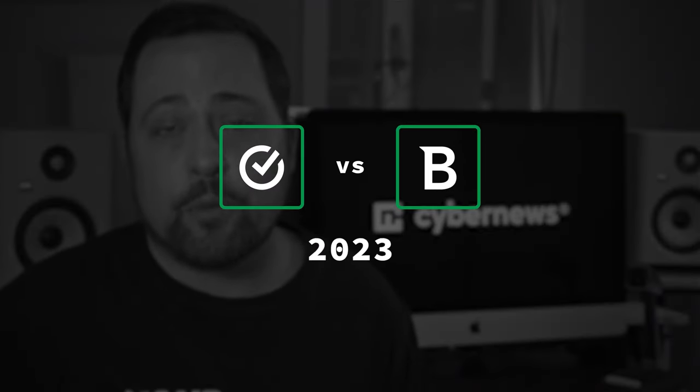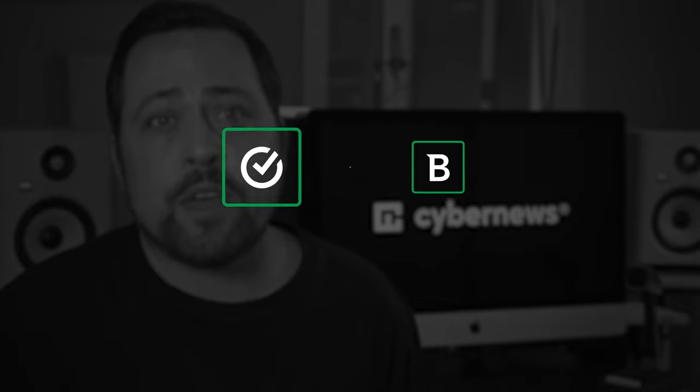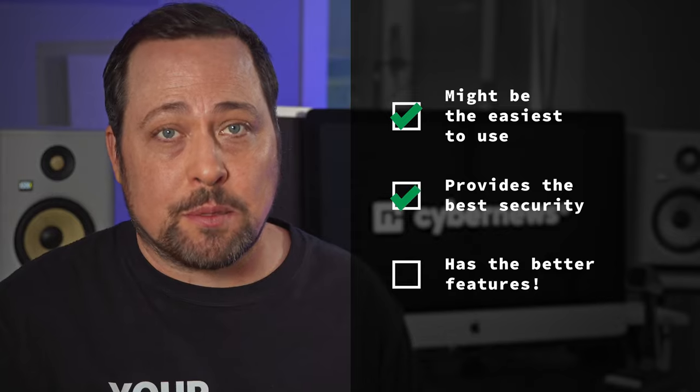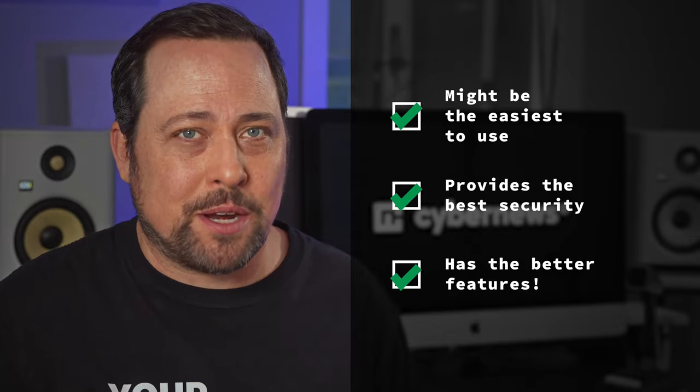It is about time for a freshly baked Norton versus Bitdefender 2023 comparison. Quite a few things have changed since the last time we compared these two. So today, why don't we find out which best antivirus candidate might be the easiest to use, who provides the best security, and who has the better features.